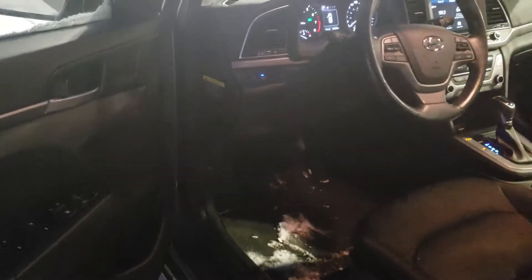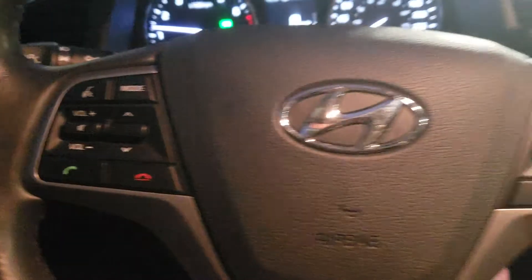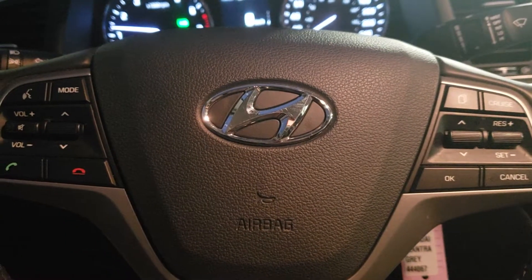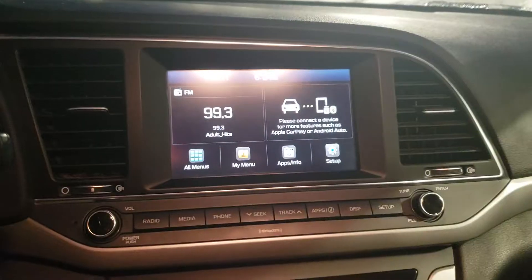So let's take a look inside. This vehicle has power windows, power locks, adjustable side mirrors. Here you can see your dimmer switch and your blind spot assist. Here on the steering wheel is your hands-free mode, cruise control. Right now this vehicle is sitting at 59,526 kilometers.